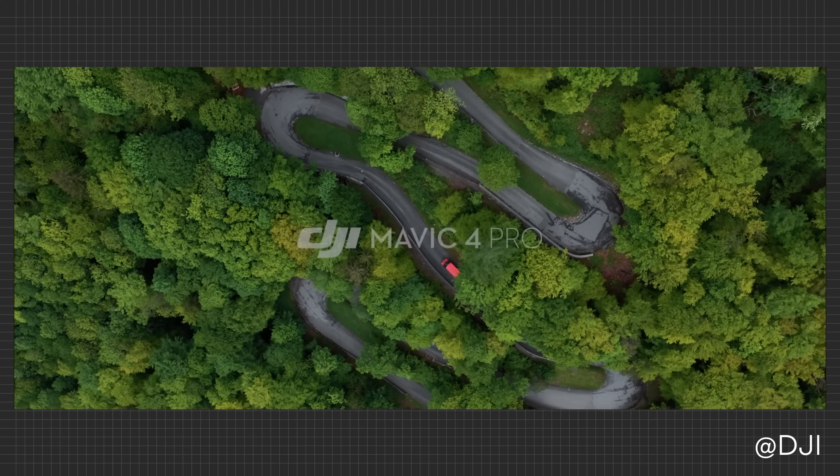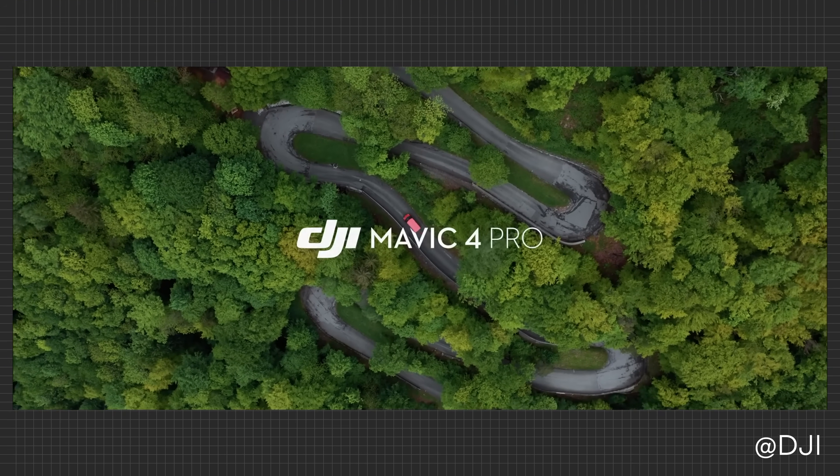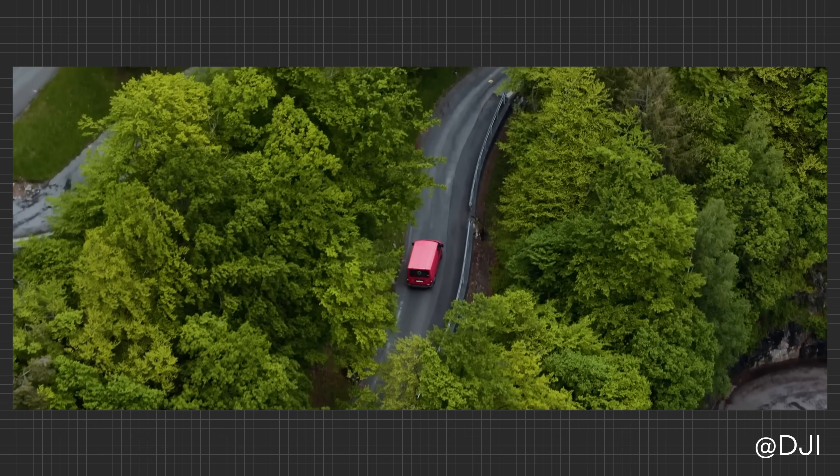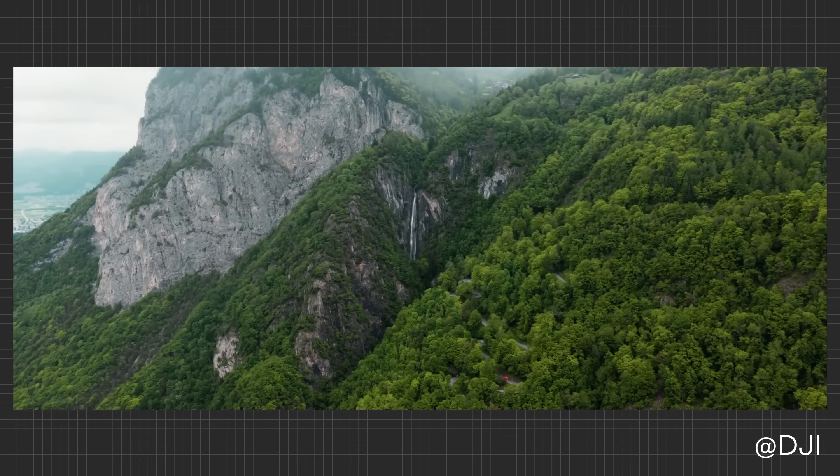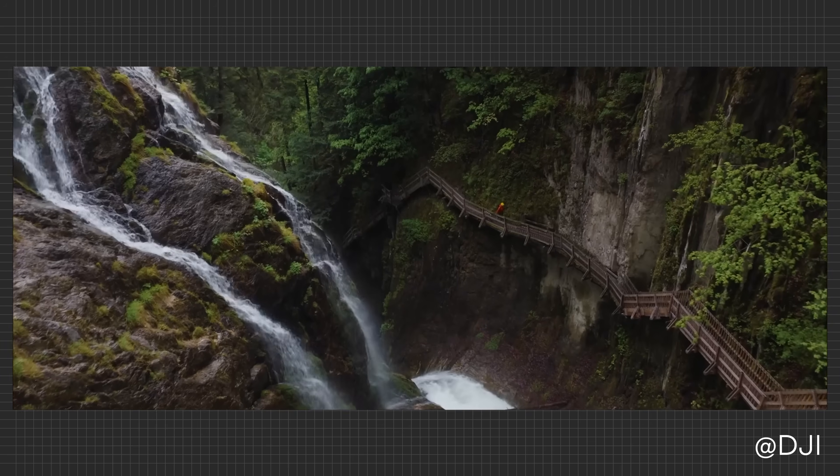First up this week, DJI has finally officially pulled the wraps off the Mavic 4 Pro, and the specs are something else. We've talked about this drone for a while — this is probably the most leaked DJI product ever — and we have the confirmed details now.